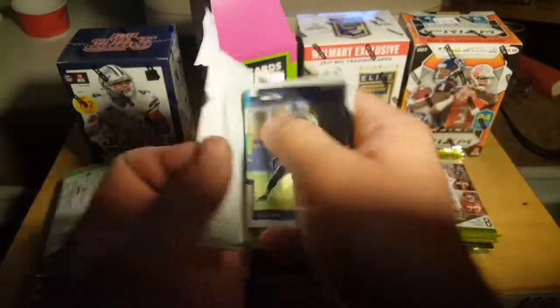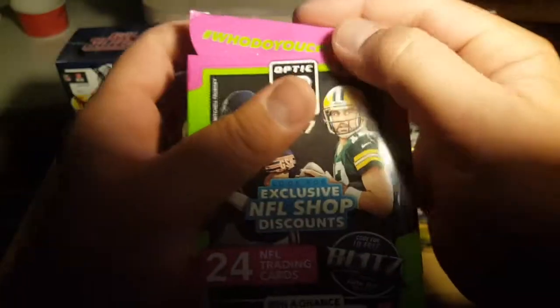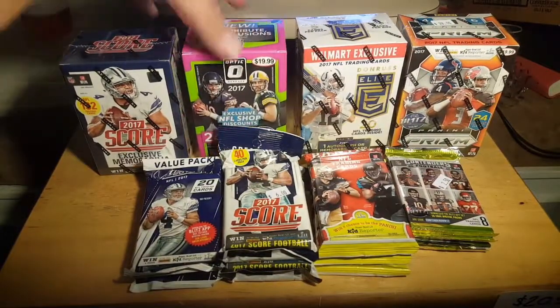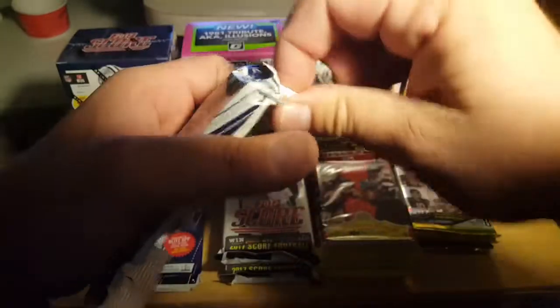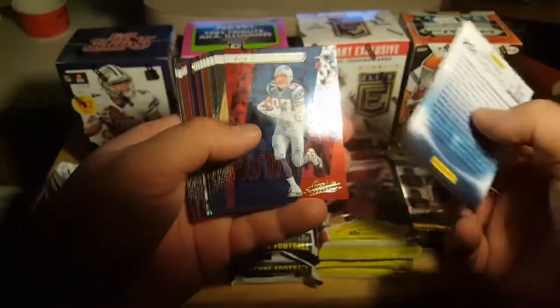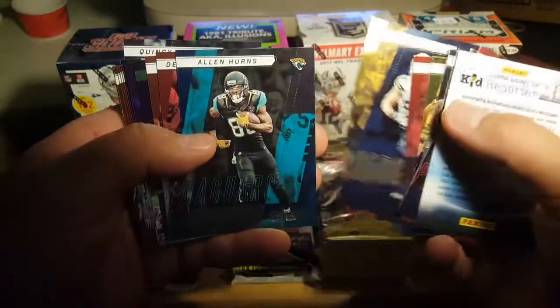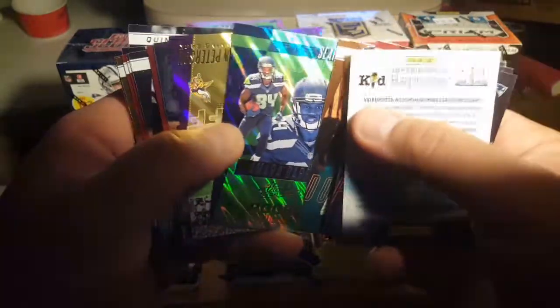Sorry about the lighting here. There was nothing in there that I was too impressed with. But if anybody would like to buy this box for $25 shipped — that's literally $20 for the box plus $5 shipping — I'd be glad to send it to you. Alright, next let's open up one of each of these value packs, these jumbos, hangers, whatever you want to call them. And cross our fingers that we get a Patrick Mahomes rookie. Gronk, Hoyer, Andrew Luck, Wallace — and Amara Darbo, probably our rookie there.